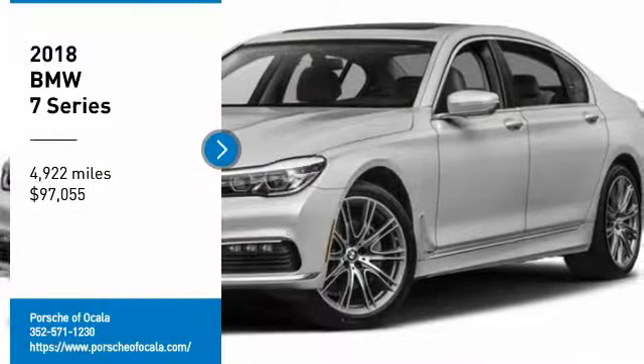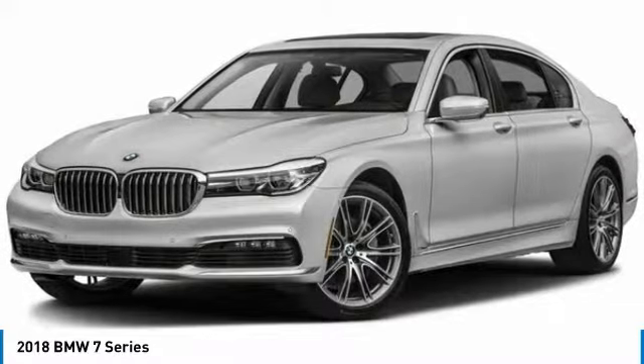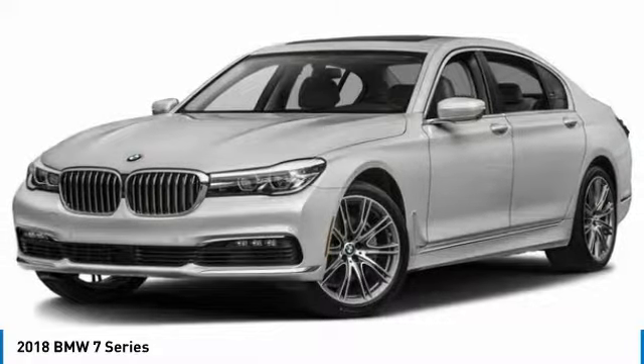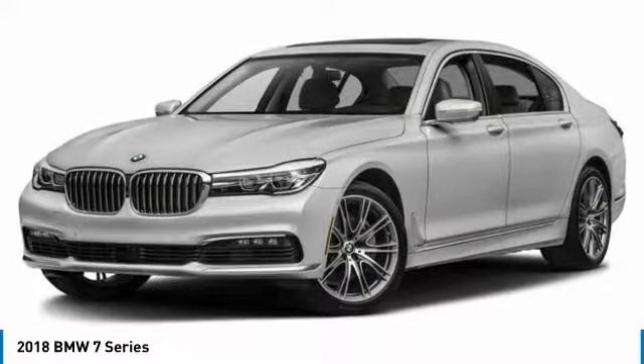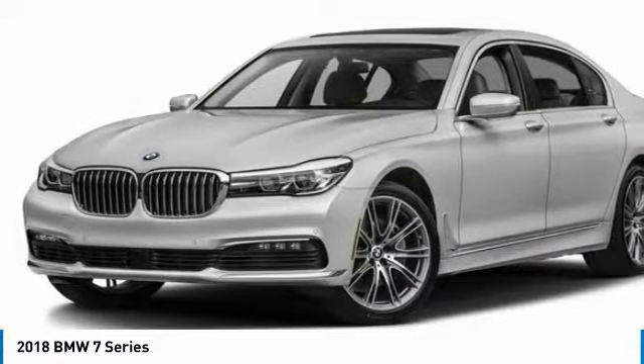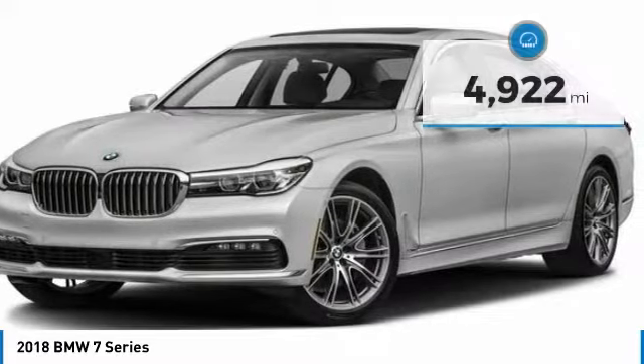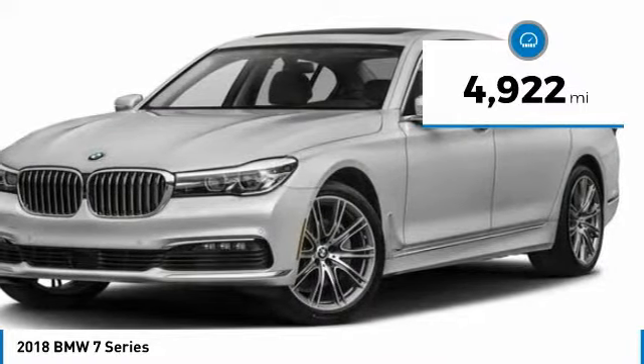Make a great choice today with the 2018 7 Series. The BMW 7 Series is the BMW flagship sedan. This full-size sedan has always represented the top of luxury and technology and is priced below $100,000. This vehicle has less than 5,000 miles.